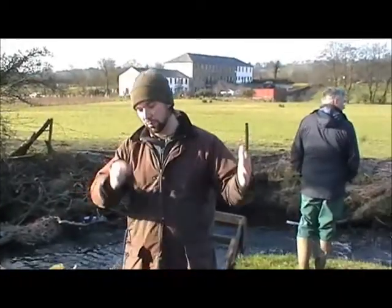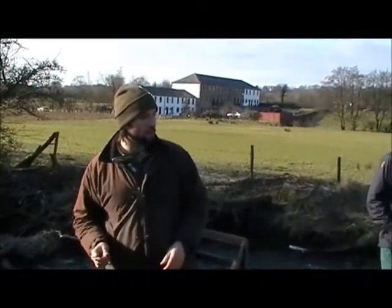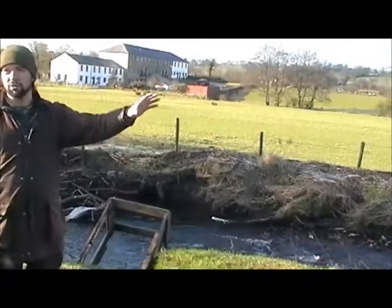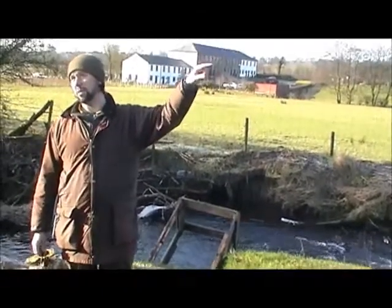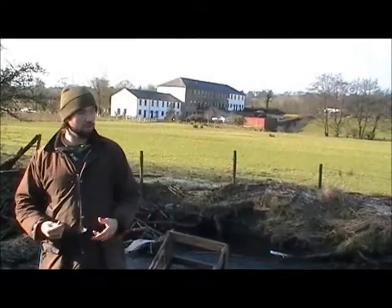Rivers have a sequence of pools and riffles. In a pure virgin river stream, they are so regimented in how often they should occur, it's incredible. So there is something wrong with the characteristics of this stream — it's probably those hard revetments we were looking at in the village, and beyond that, probably to do with the weir, because of the way it's starving gravel.